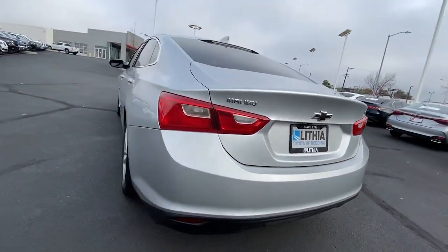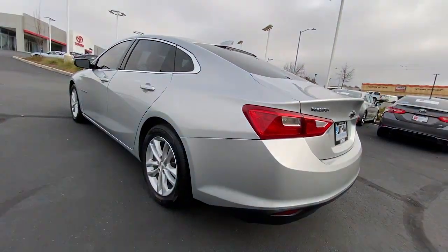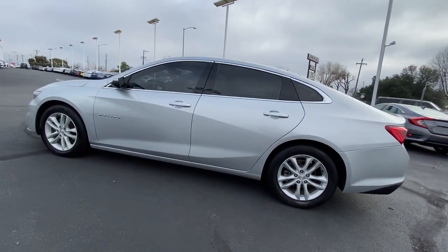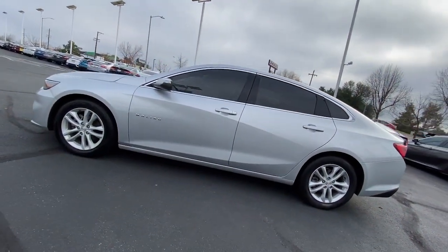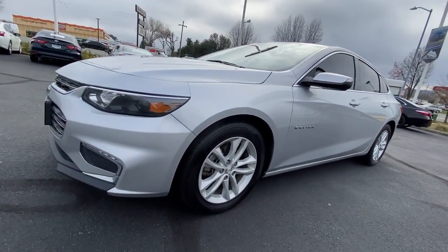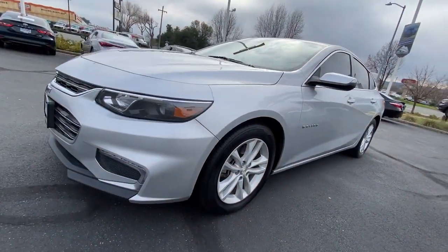These are just some of the great options this vehicle comes with: keyless entry, four-cylinder engine, backup camera, satellite radio, keyless start, iPod and MP3 input, heated mirrors, power driver's seat, leather wrapped steering wheel, and electronic stability control.